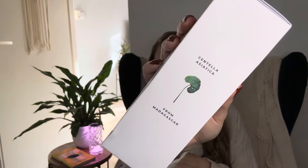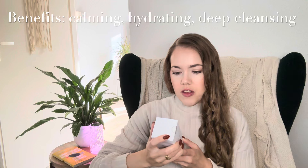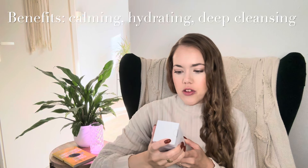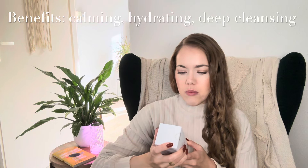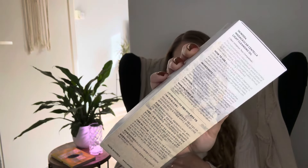It contains Centella Asiatica, a very popular skincare ingredient in Korean skincare. The packaging says it's hypoallergenic and the cleansing oil contains Centella Asiatica extract from Madagascar and six types of plant-derived oils to gently remove impurities and stubborn makeup. The lightweight watery formula cleanses the skin leaving it refreshed, which sounds great.